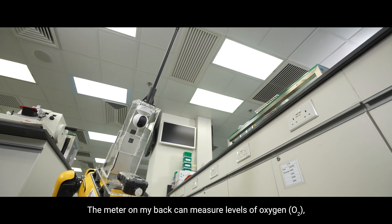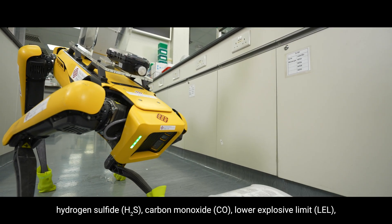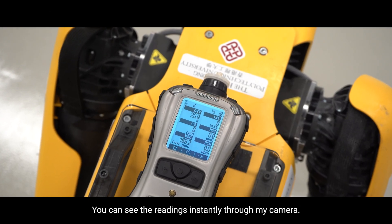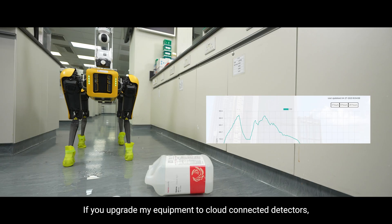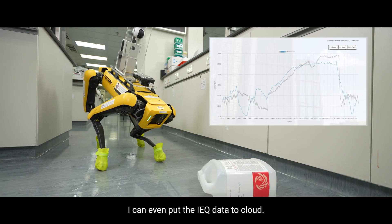The meter on my back can measure levels of oxygen, hydrogen sulfide, carbon monoxide, lower explosive limit, volatile organic compounds and hydrogen cyanide. You can see the readings instantly through my camera. If you upgrade my equipment to cloud-connected detectors, I can even put the IEQ data to cloud.